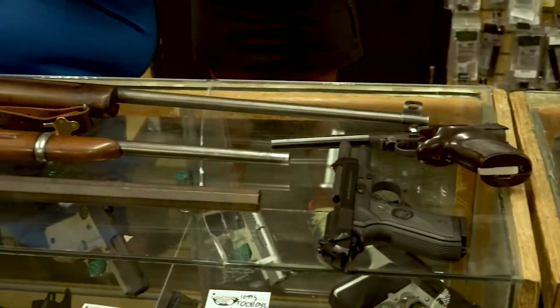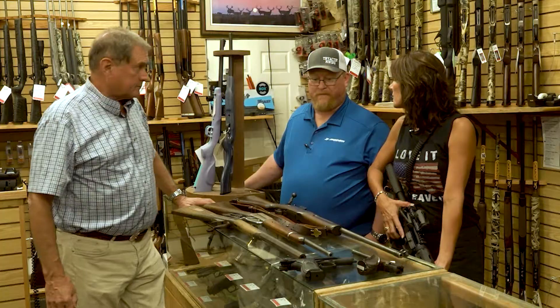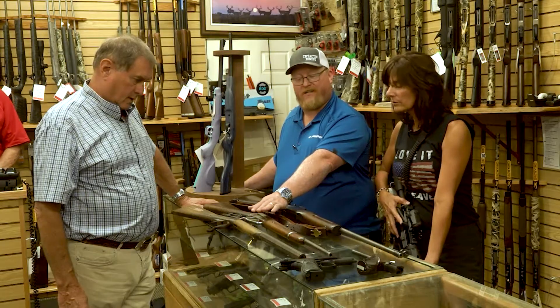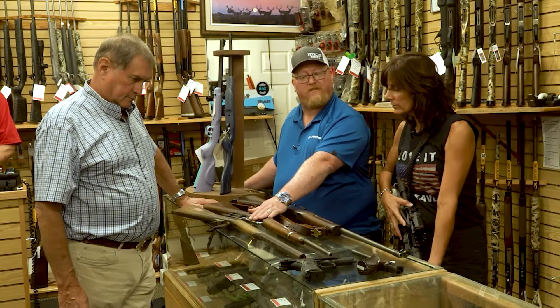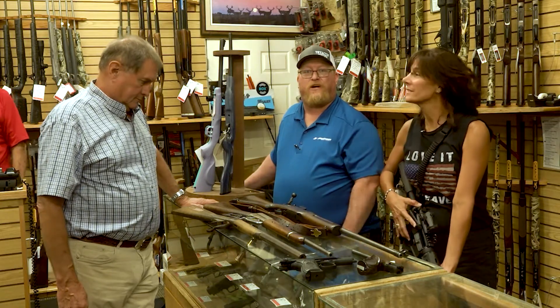We've got everything from the 1960s all the way back to the 1860s. You do sell used guns here? This is actually a used gun — it's on consignment from one of our customers. If anybody's interested in it, come down and check it out.